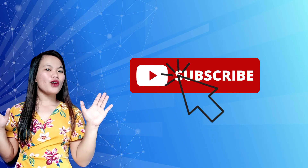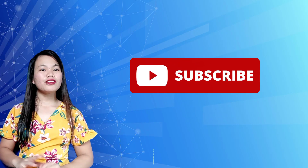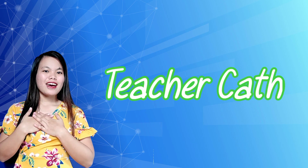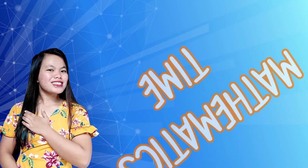Hello, hello, hello! Welcome back to our another video. I am Teacher Kat and today it's Mathematics Time!